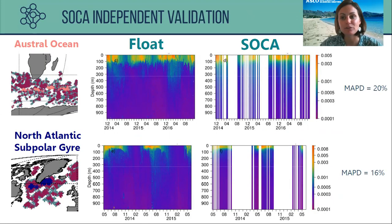Here I present a more independent validation using time series of floats that were removed from the database before the training/validation split. One time series is from the Austral Ocean and a second from the North Atlantic Subpolar Gyre. The BBP measured from the float is compared with the SOCA retrieval, showing errors of 20% for the Austral Ocean and 16% for the North Atlantic Subpolar Gyre. SOCA also successfully retrieves the seasonal variation of BBP and traces of export at depth in deeper layers.